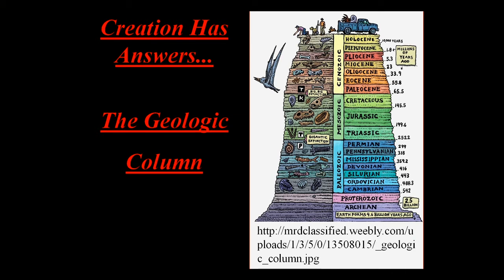Paleozoic — that's the dim distant past. Mesozoic — that's the central area of the dinosaurs. And Cenozoic — the era of the mammals leading up to man.